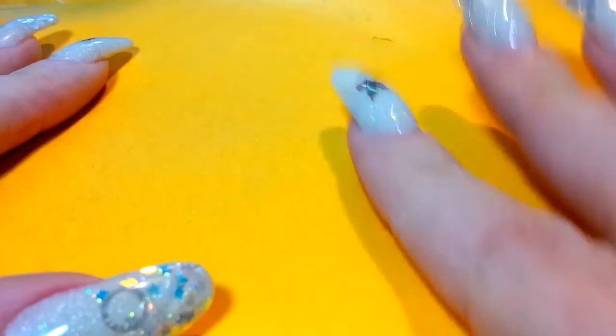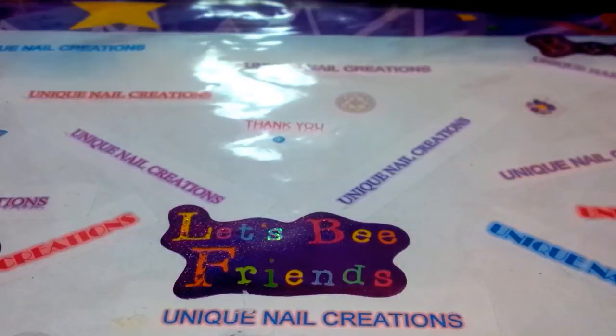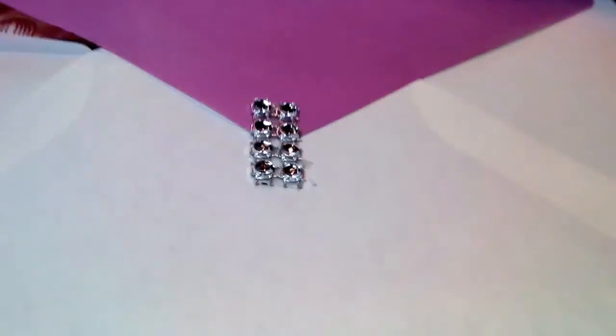Hi everybody, Cheryl here. I have my swap bag from Nail Oracle from Ann. She did a New Year's swap and put it in this pretty little car. I love that. Let's see what I got back.